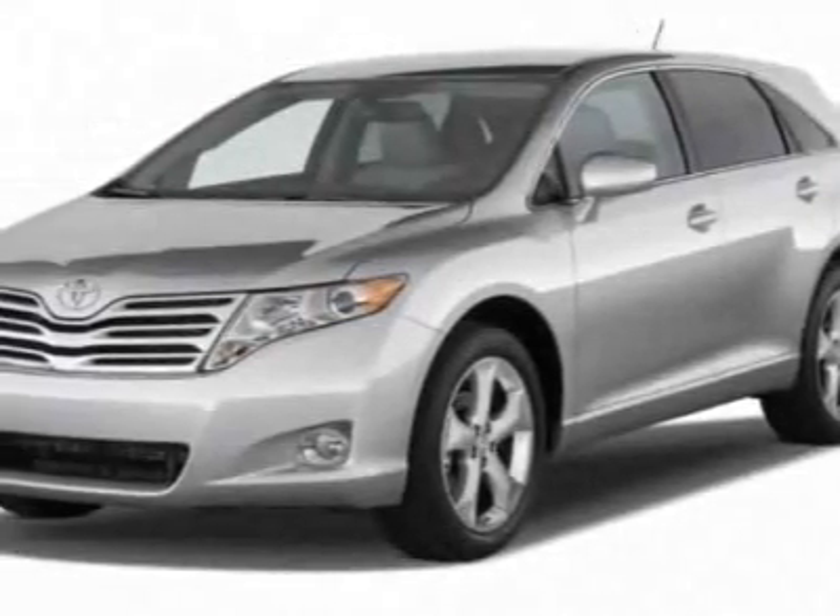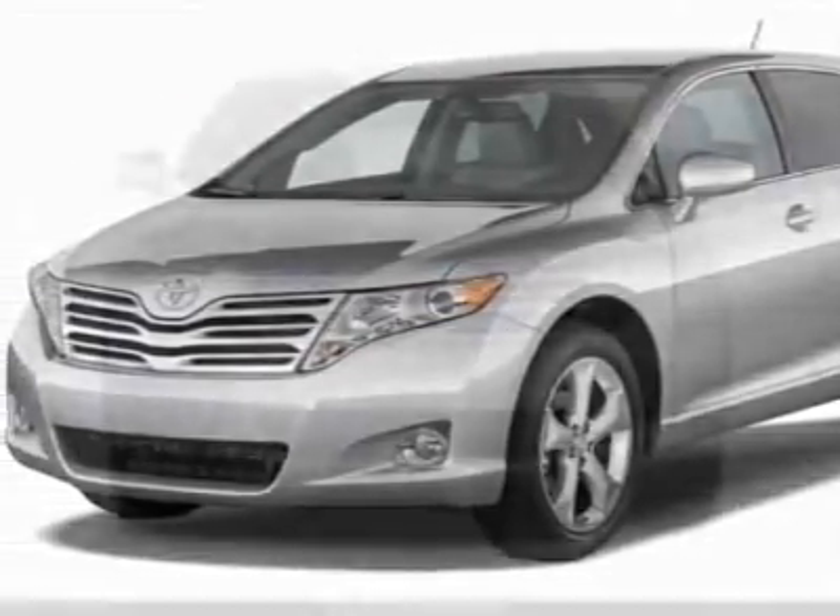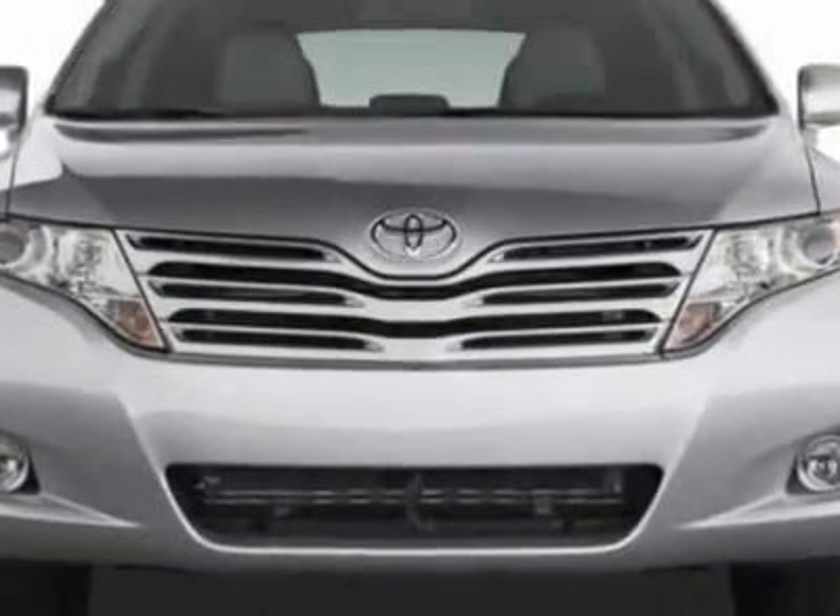Check out this new 2011 Toyota Venza. For your protection, this vehicle has a full factory warranty.